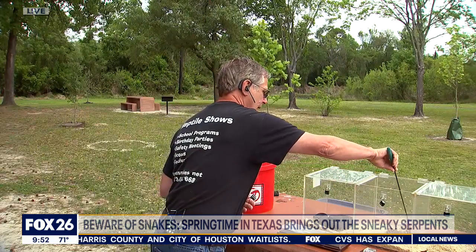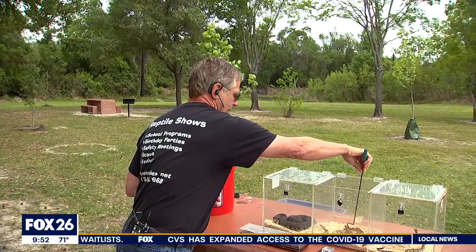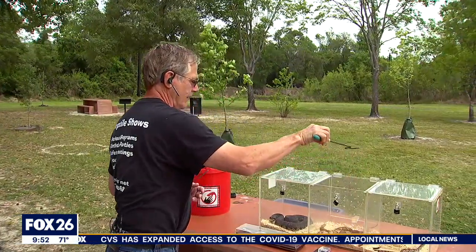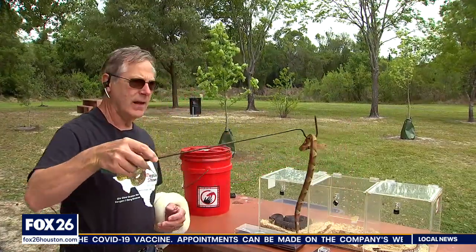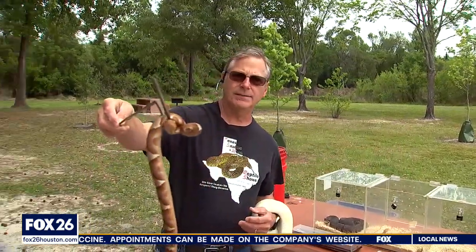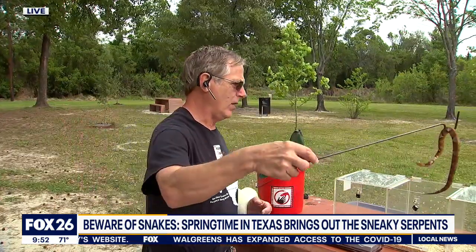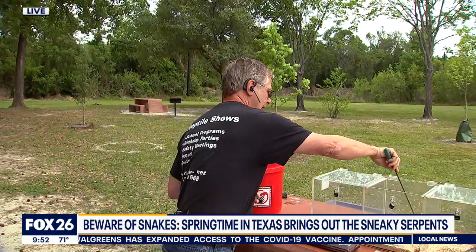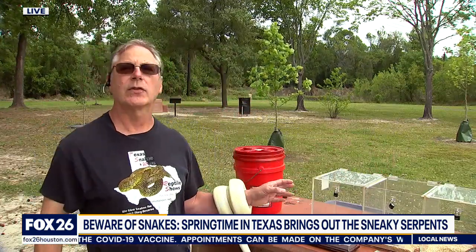These are tongs — what you grab snakes with — and you also have hooks, which come in very handy for working with snakes. You can see this little copperhead. This is a broad-banded copperhead. We have southern copperheads in this area, what we call the Hershey Kisses copperhead. They were just sitting there until I disturbed them, which is why you back away and leave them alone.